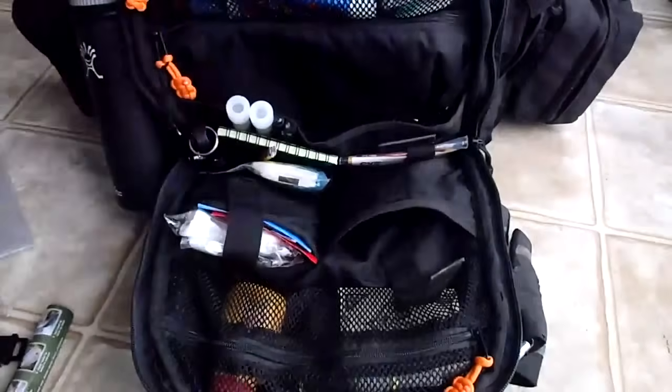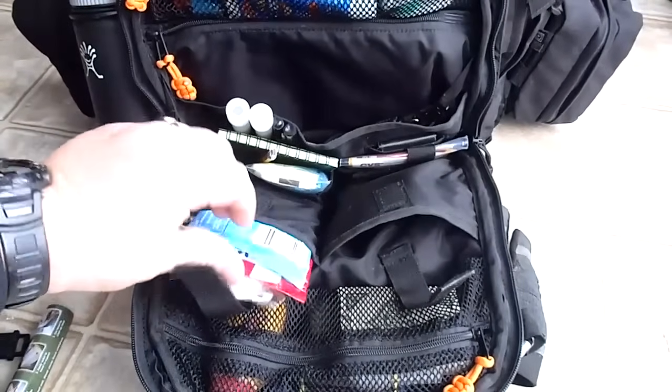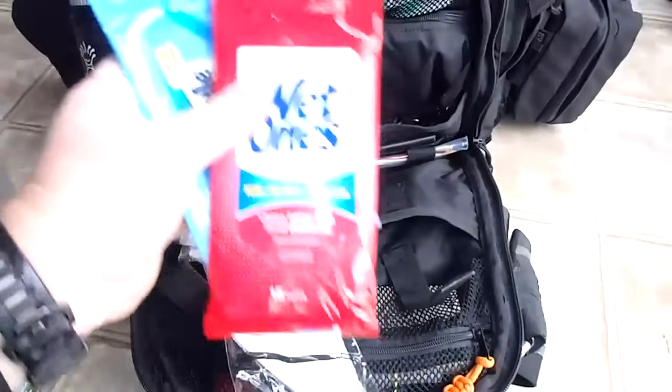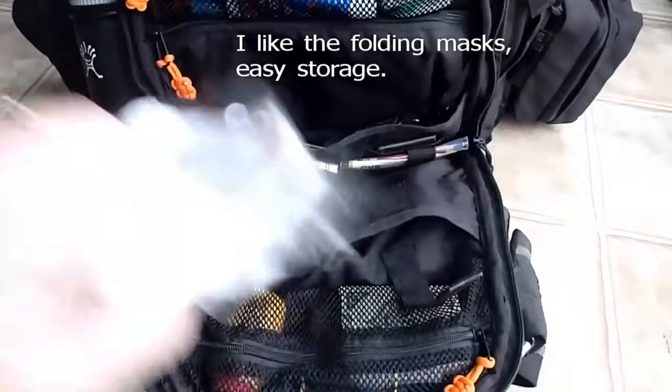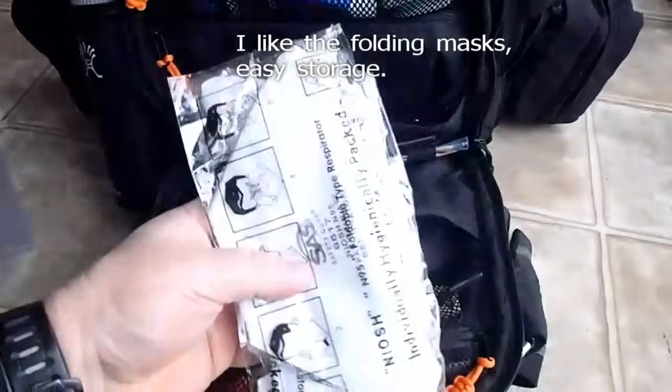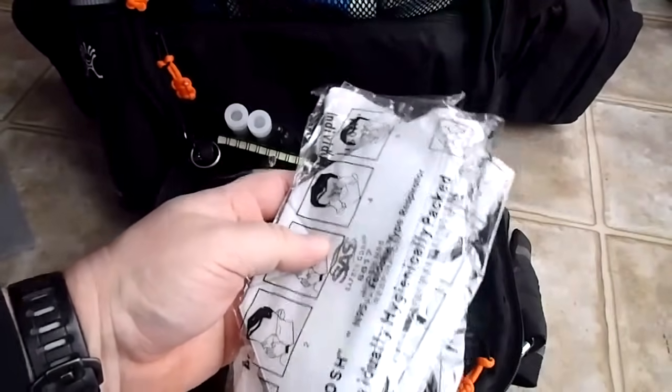Emergency blanket. In this pocket here I have baby wipes and Wet Ones. And three N95 respiratory masks, just in case there's some kind of outbreak or if I find myself in a super dusty area.